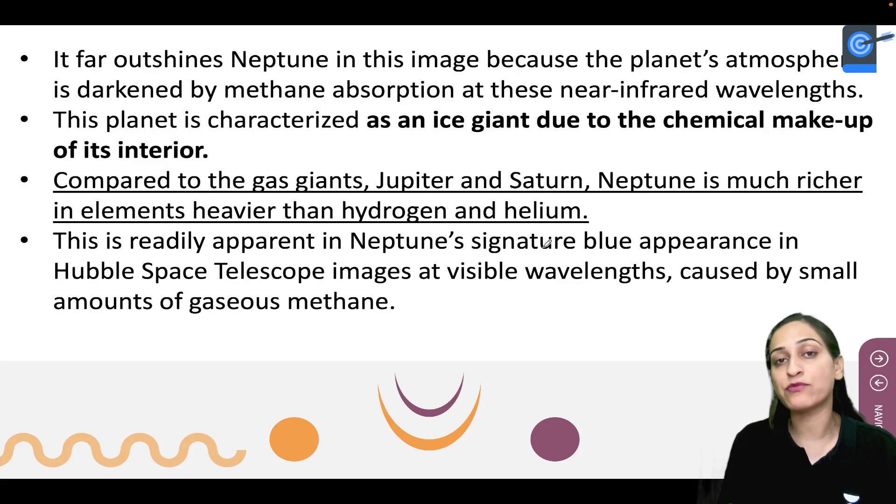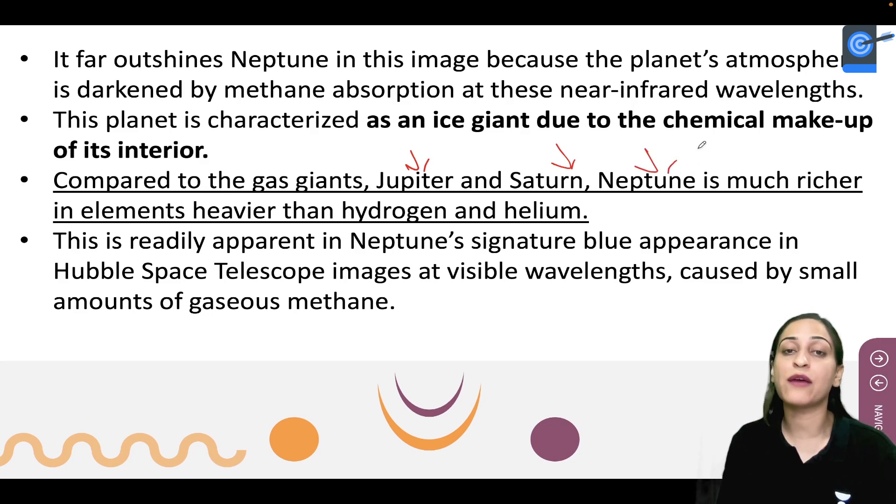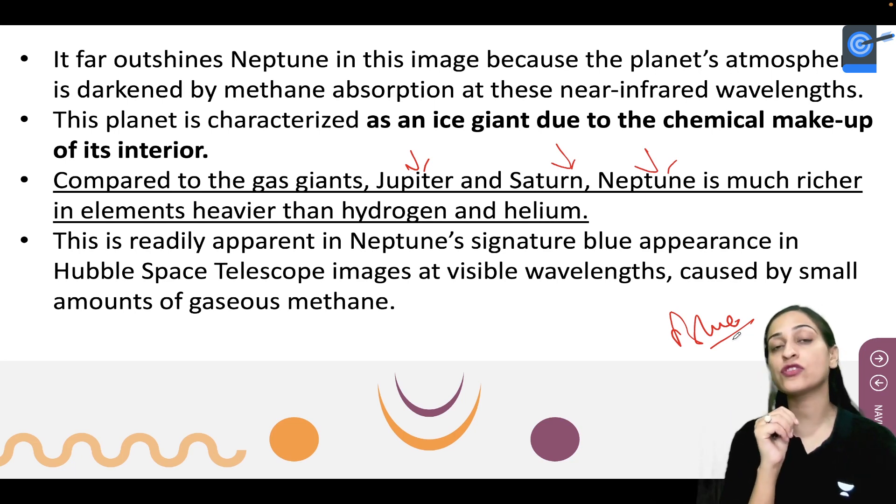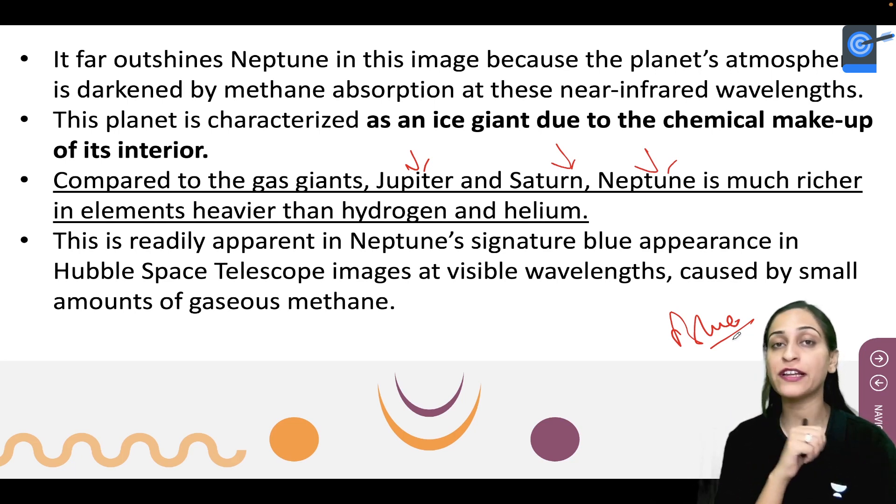If you talk about the planet Neptune, it is a blue ice giant. Its chemical makeup and interior are different from the other gas giants like Jupiter and Saturn. Neptune especially contains hydrogen, helium, and heavier elements.